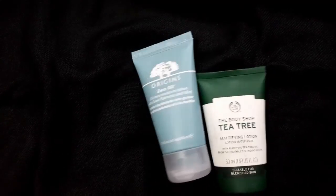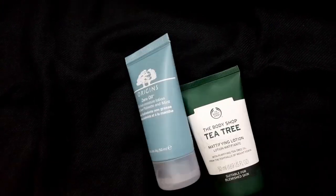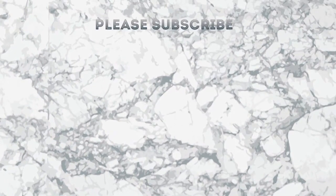For me, the Arjun's Zero Oil Moisturizer Lotion is the winner. Thank you so much for watching. Please don't forget to subscribe to my channel.